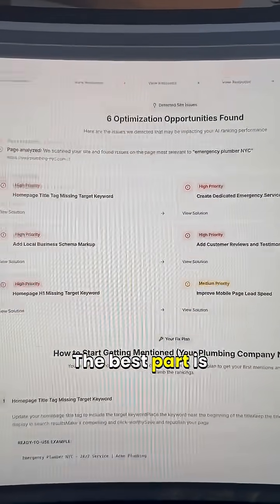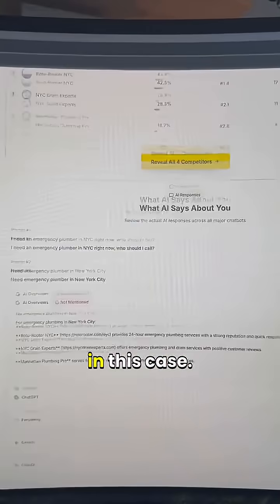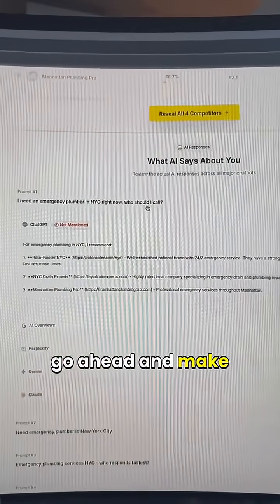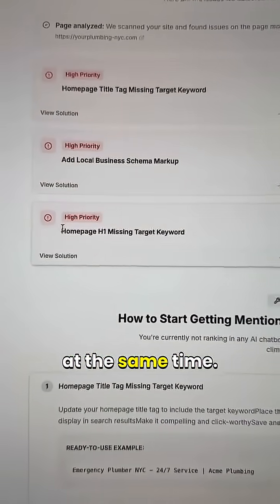The best part is that it highlights the issues on your website that are preventing you from ranking higher, like a missing H1 headline in this case. Then, you could just go ahead and make the suggested changes to your page, and your page should be ready to rank higher in AI chatbots and Google at the same time.